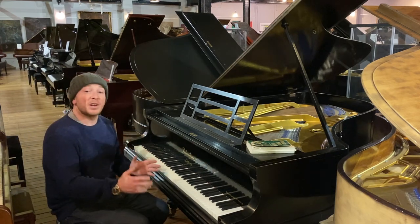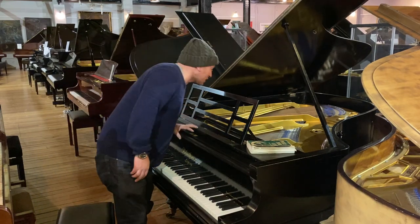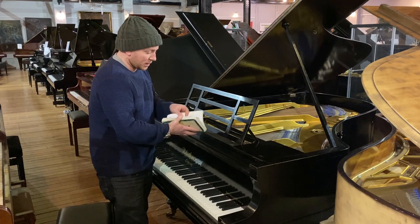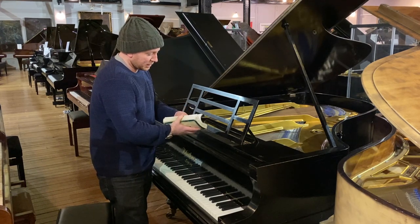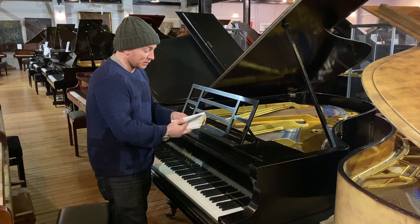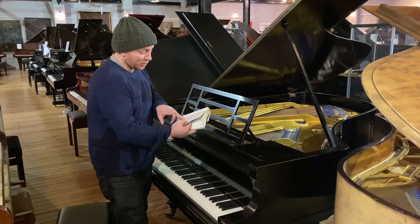This piano has been traded in to us for a Foyerich 179 grand. The serial number on this one is 55773, which is the Blüthner. We've just gone to the Piercey's Piano Atlas — it keeps all the serial numbers, all the old serial numbers. 55000 starting on 1900.